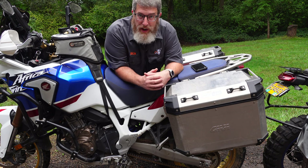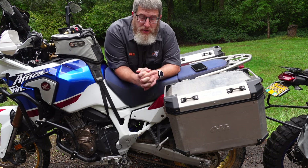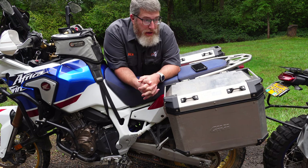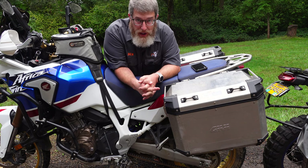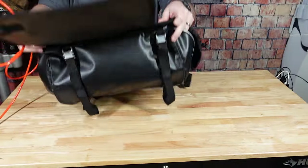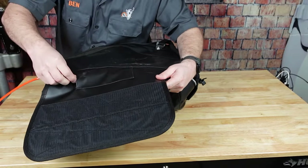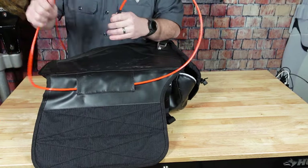Let's talk hard case advantages — there are many. The first and most obvious is security. You can lock this hard case, lock the top, and lock it to your bike. So if you're out on the highway and worried about getting things stolen, there is no more secure way of attaching things to your motorcycle than hard luggage. We do have some tips on how to keep your soft luggage more secure in a video I'll link for you, but overall there's no argument that hard luggage is the more secure option.